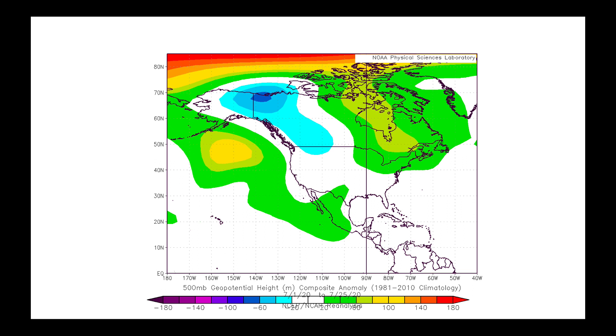This map shows us the upper-level flow pattern we've seen so far through the month of July. From July 1st through the 25th, we featured a relatively permanent ridge sitting in the Gulf of Alaska, with troughing on the border of Alaska and Canada. This flow pattern gives us, in the upper levels, flow coming out of the northwest, with systems tracking from the Gulf of Alaska in the form of troughs sneaking into parts of the Pacific Northwest.